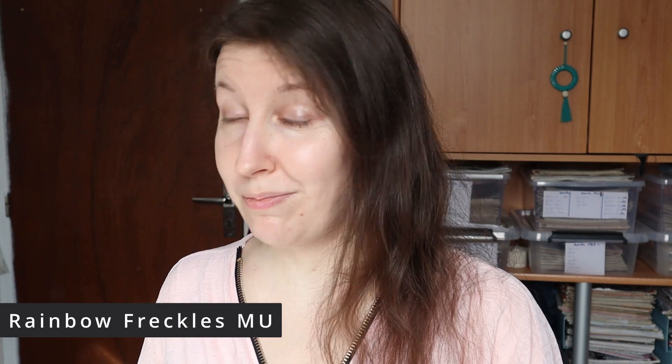Rainbow freckles makeup — freckles are cute, but I'll make sure I understand this correctly. Rainbow colored dots are drawn on the cheeks and nose to create the appearance of freckles. I understood it correctly, and now I'm scared. Here it is. I kind of feel like it takes off all the cuteness of freckles. We tend to think rainbow equals cute, but no — it doesn't look natural, so it takes away the cuteness of the freckles.